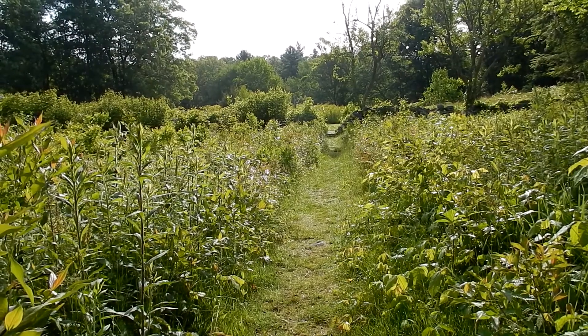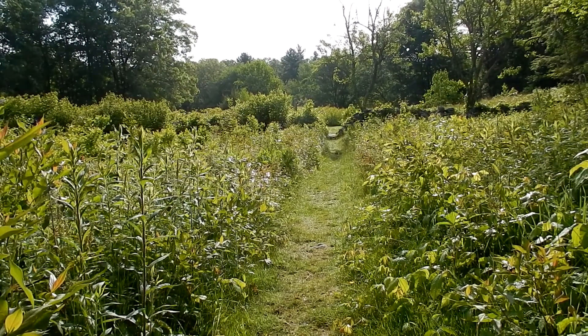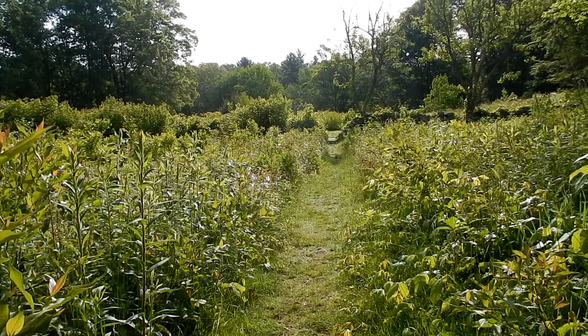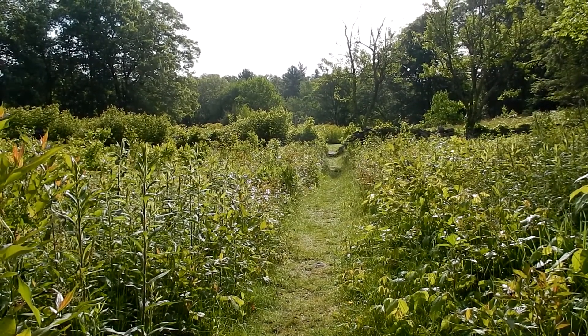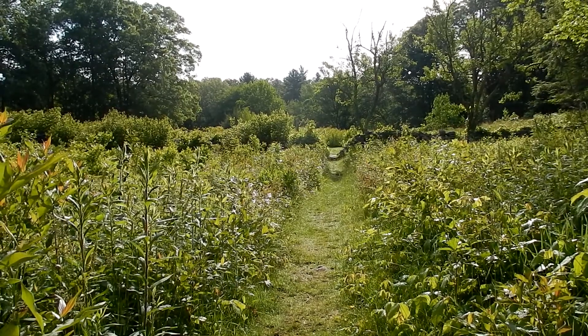Good morning everybody. Today I'm at Cormier Woods, Trustees of Reservation in Uxbridge, Massachusetts. Today's Wildflower 101 episode 8 is on wild geraniums.